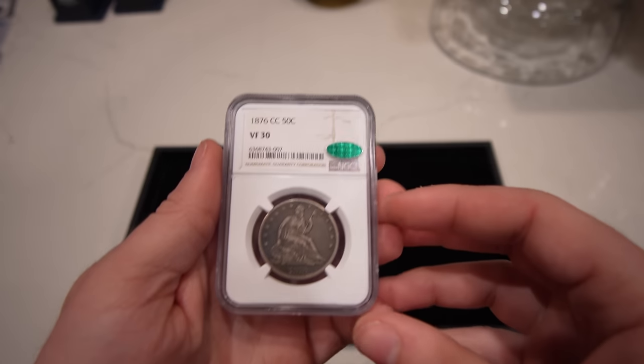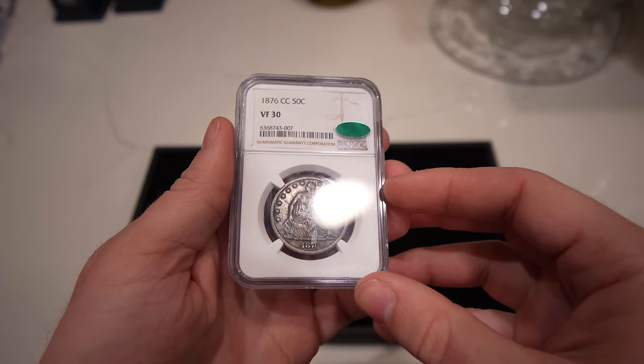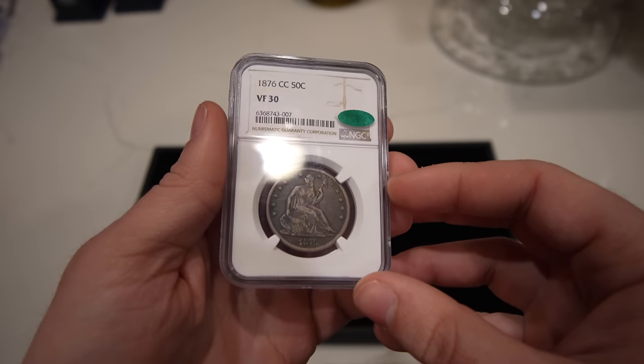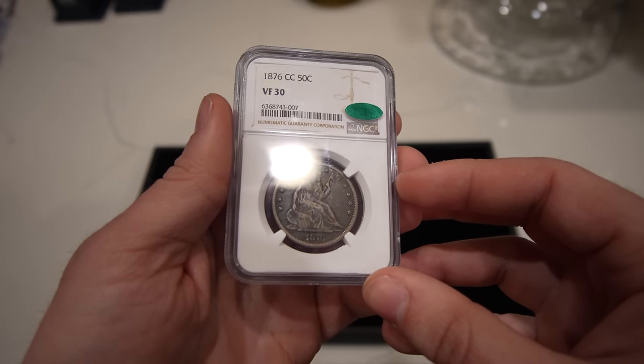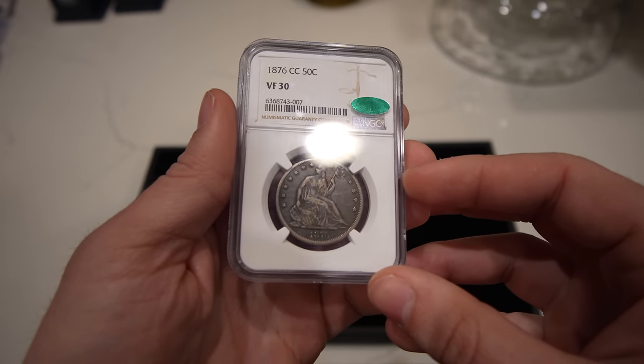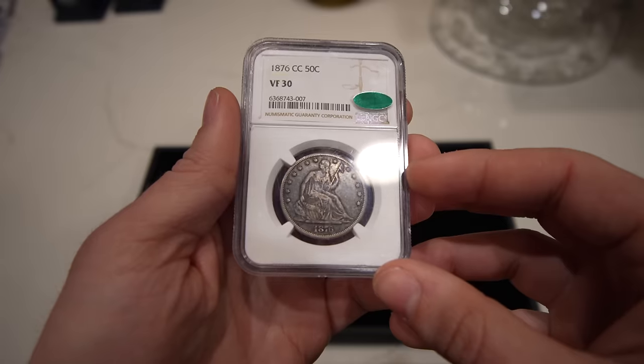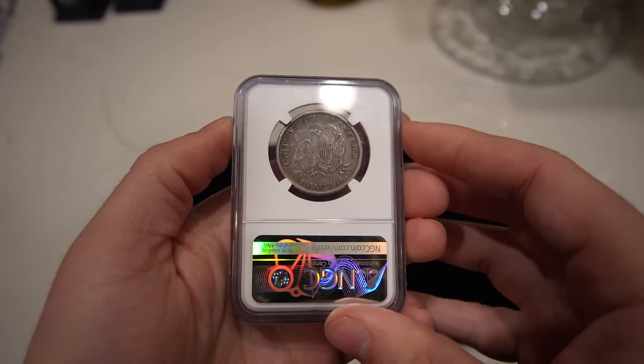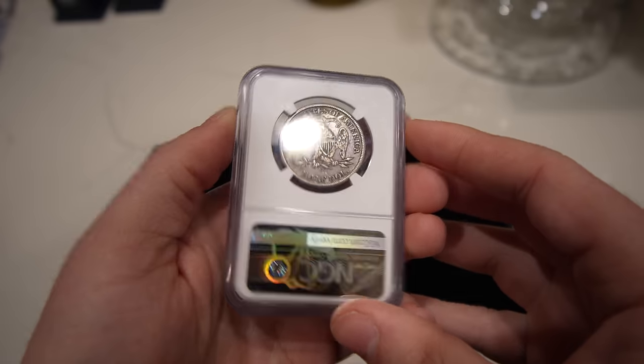The first coin I want to show you is this 1876 Carson City Seated Half Dollar — definitely one of my favorite coins from the whole show. Beautiful, original. It's a tough coin to find in any condition, but this coin especially, with all of its originality, really jumped out at us. It really fits in with what we wanted to buy.